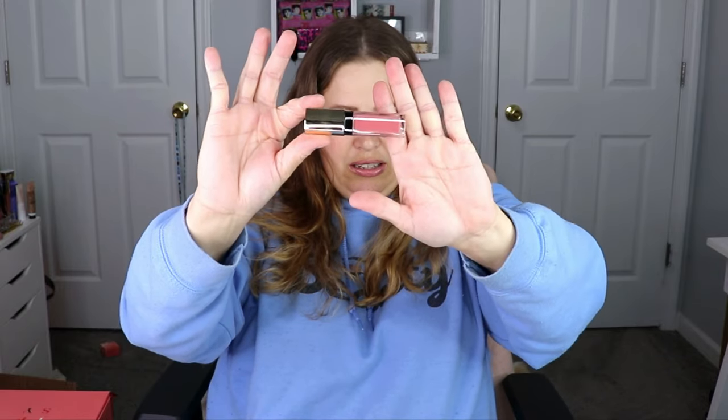So we got a full-size lip product, a mini liquid lip from Ofra Cosmetics, the brow gel, the Cores face oil, and the beauty sponge. This is a great start — I really like these products. Let's go ahead and move on to the BoxyCharm.